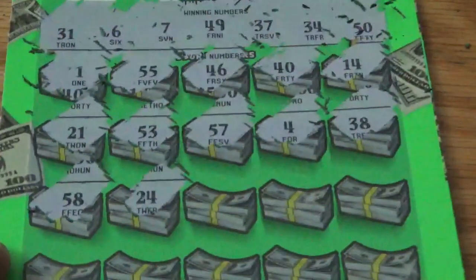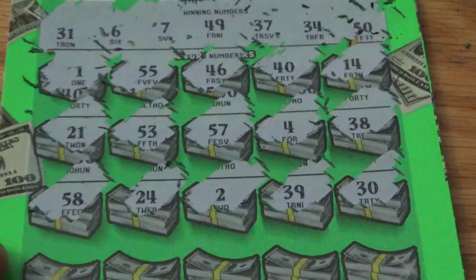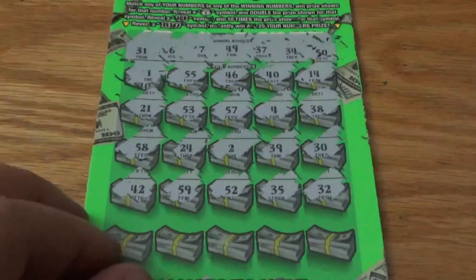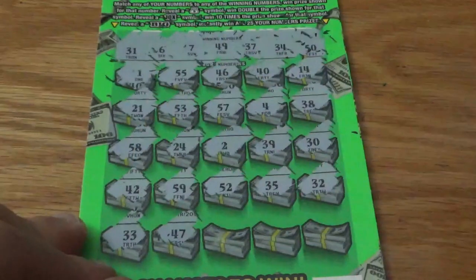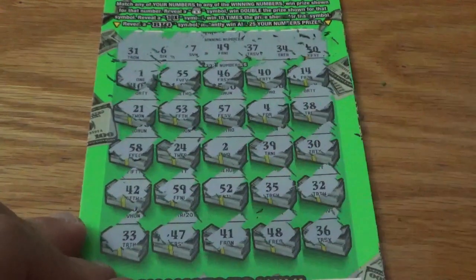$58, $24, need a $49, got a $39, and a $30, need a $50. Next row: $42, $59, $52, $35, and a $32 for one off. Final row: $33, $47, need a $37, $41, need a $31 — one off there — need that $49, and lastly a $36, need a $37. No luck on that ticket. Let's try this 100x cash ticket.